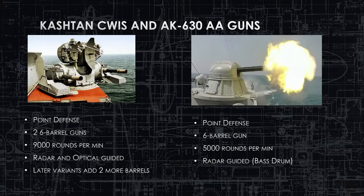The Kashtan SeaWiz and AK-630 are the point-defense and anti-air weapons. The Kashtan, originally the 1980s variant on the Kuznetsov, can spit out 9,000 rounds per minute counting both barrels, and is both radar and optically guided. The AK-630 is a rapid-fire six-barrel weapon, similar to the American Phalanx, guided by Bass Drum Radar and shooting 5,000 rounds per minute. It can shoot in bursts or continuously, and is normally left in automatic engagement mode.